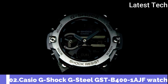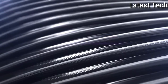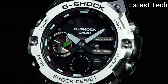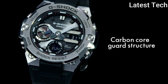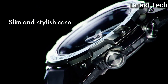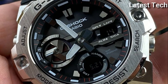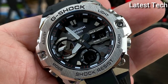Number 2: Casio G-Shock G-Steel GST-B400-1AJF. It is equipped with Japanese solar quartz movement and a polymer stainless steel case of round shape. Case dimensions are 49.6mm in diameter and 12.9mm in thickness. The dial of this Casio watch is black LCD. Display type: analog digital.